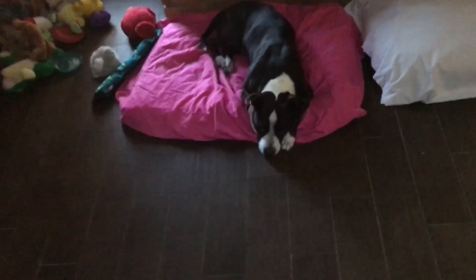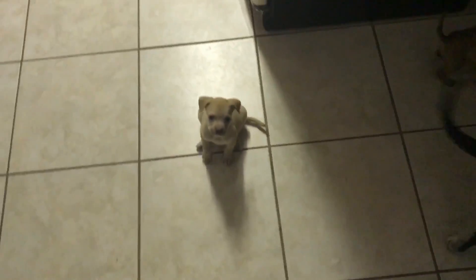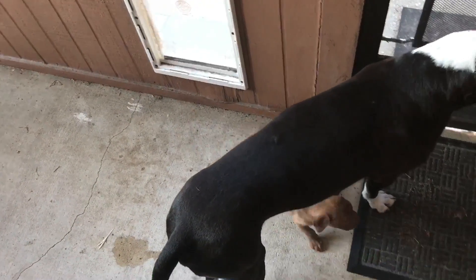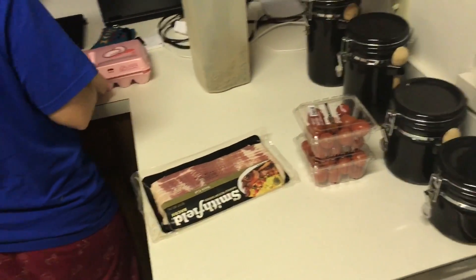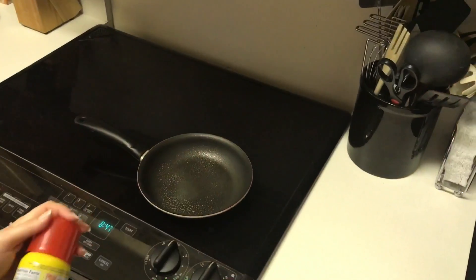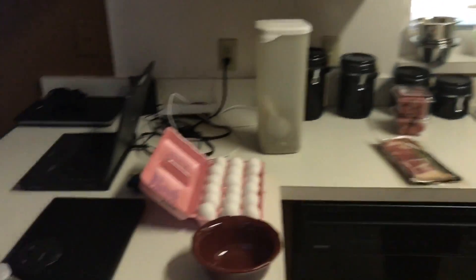Hey buddy, how you doing? Did you sleep good last night? Good morning guys! Oh, I'm stepping on you, you're tiny. I just let him play. Time for the coffee.